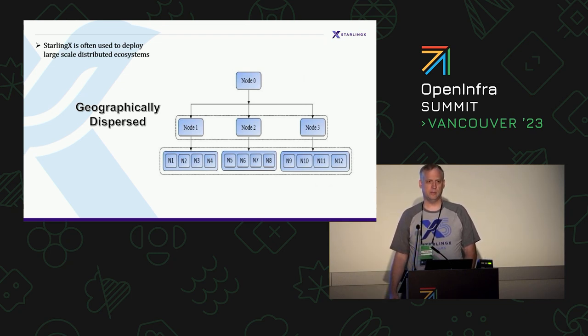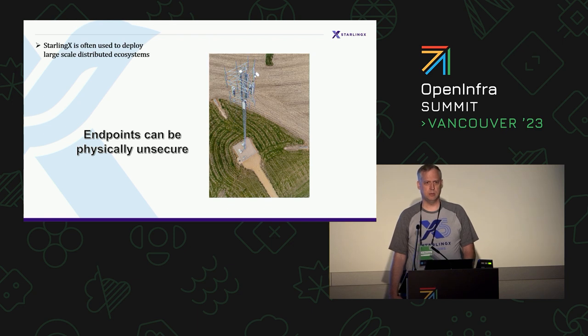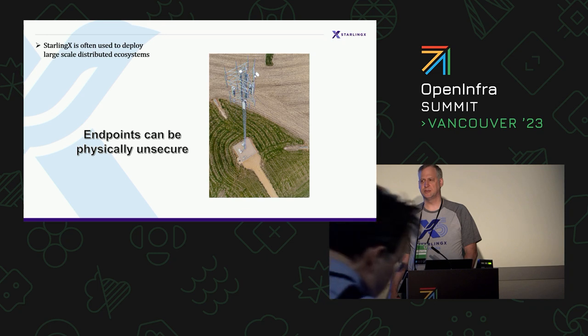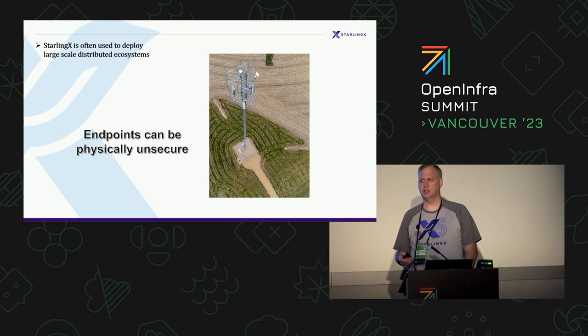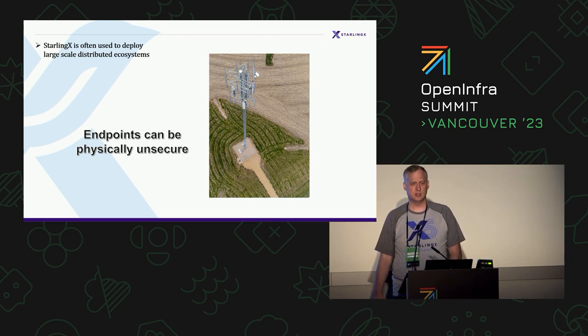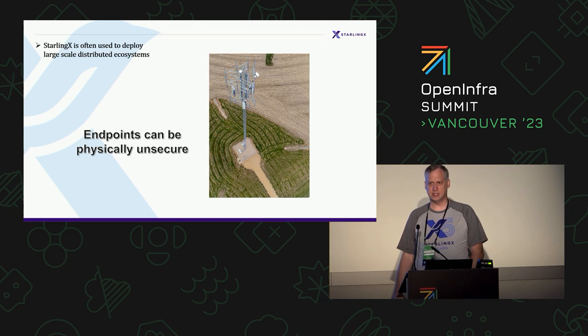A problem that is definitely becoming much more prevalent is the fact that the endpoints running software are physically unsecure. For many years, people designed software under the assumption that where it runs is physically secure, like in a data center. But this is no longer true. In 5G and telco in general, you find servers effectively in a steel cabinet at the bottom of an antenna — literally in the middle of a farmer's field.